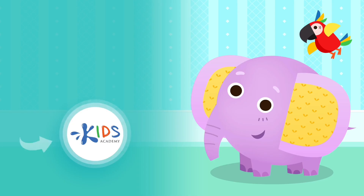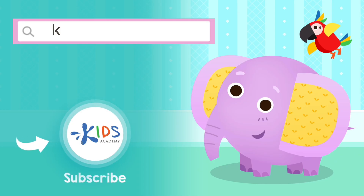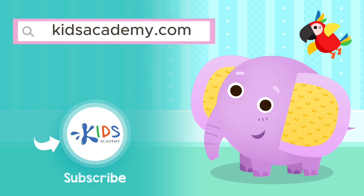Don't forget to subscribe. Visit kidsacademy.com to play educational fun games and watch more videos.